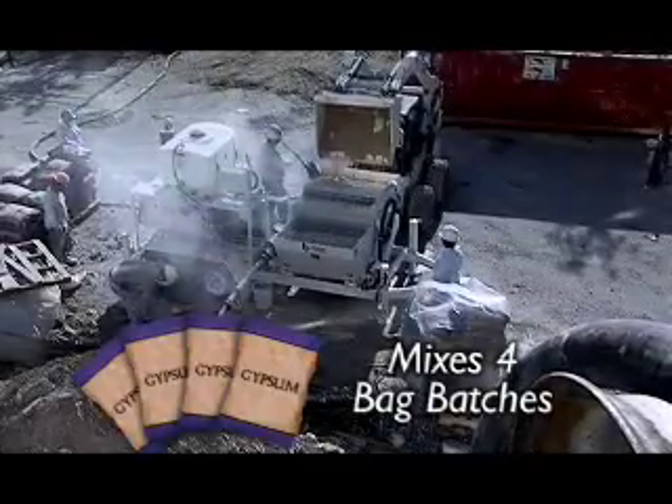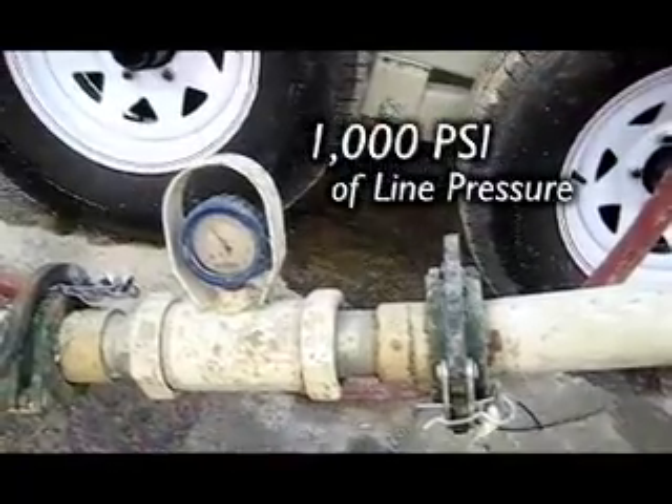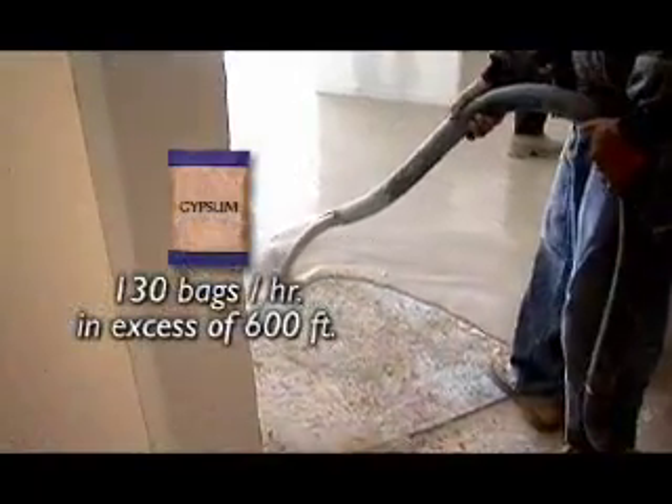The HBS 1500 can mix four-bag batches and is equipped to pump extreme distances with up to 1,000 psi of line pressure. This machine can pump 130 bags per hour in excess of 600 feet.